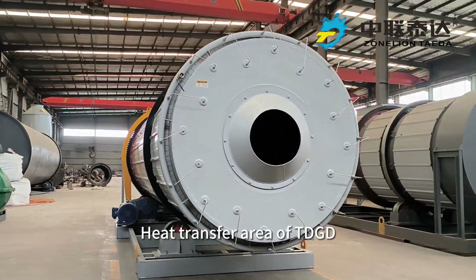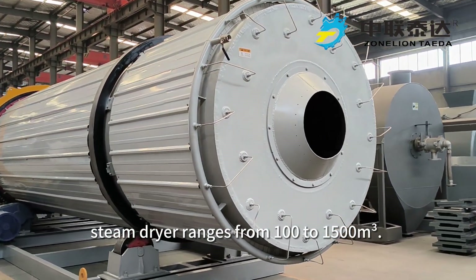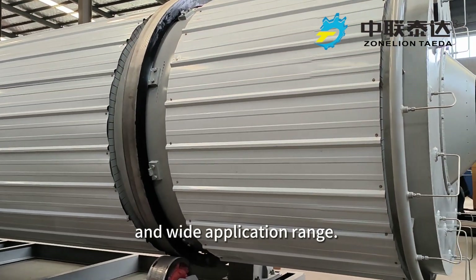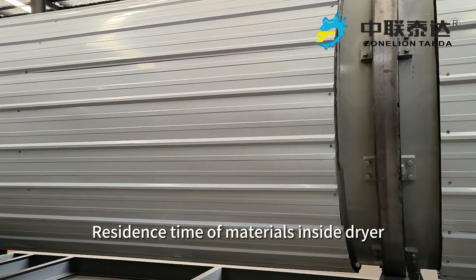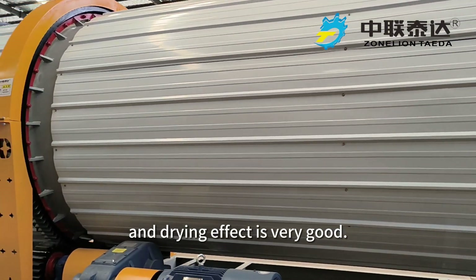The heat transfer area of the TDGD steam dryer ranges from 100 to 1500 square meters. It has large processing capacity and wide application range. Residence time of materials inside the dryer can be flexibly adjusted, and the drying effect is very good.